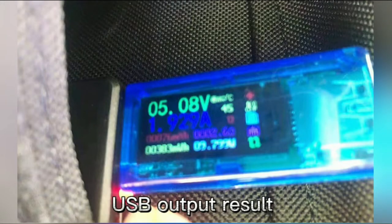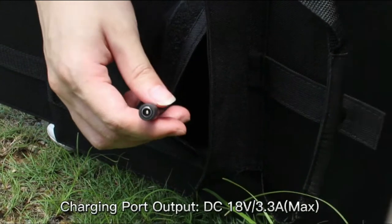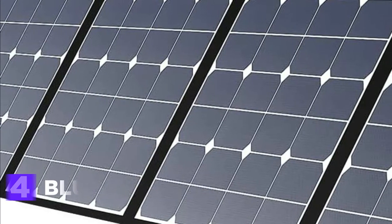It is waterproof, corrosion-resistant, and high-temperature-resistant, making it ideal for hiking, camping, picnics, as well as various outdoor pursuits. Be aware that the junction box isn't waterproof, so please make sure it's kept dry.